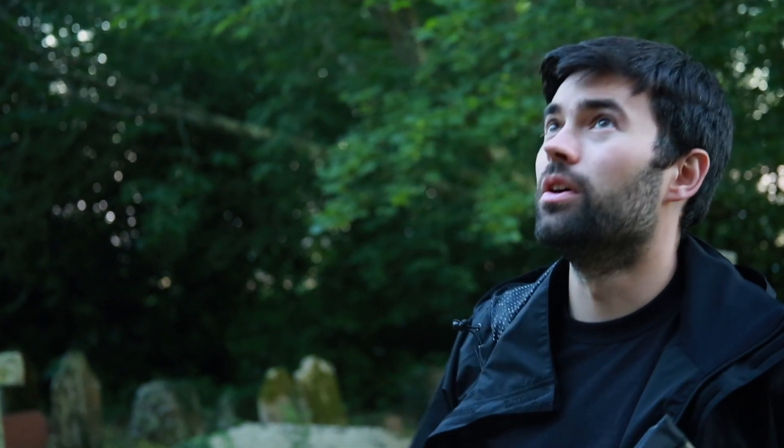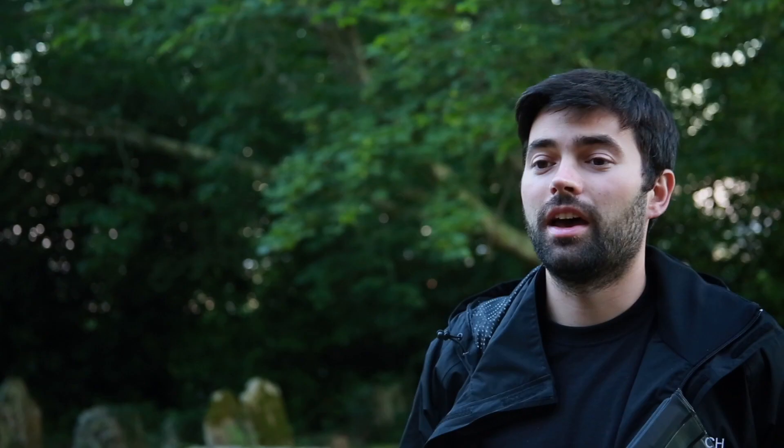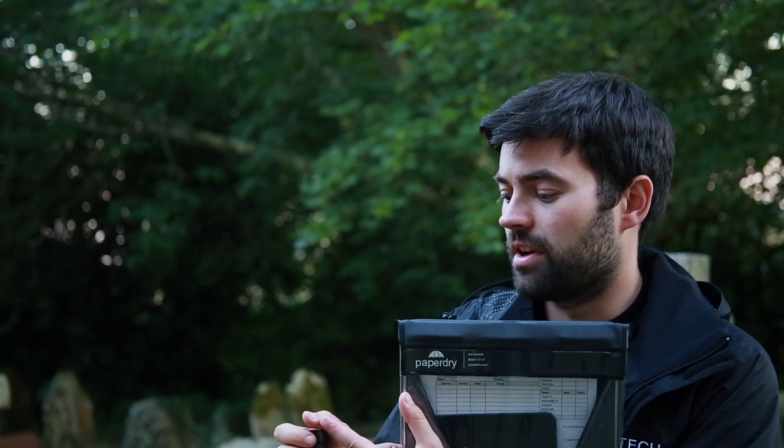We're going to walk around the outside of the structure and visually assess it for any potential roosting features. The kind of thing I'm looking for is raised tiles — for instance up here we've got some raised roof tiles and some lead flashing with a little gap under it. Common pipistrelle bats are about the size of a thumb and soprano pipistrelles can fit into really small gaps — they're called crevice-dwelling bats. But we also get much larger void-dwelling bats like the brown long-eared, which require a much larger, letterbox-sized gap to get into.